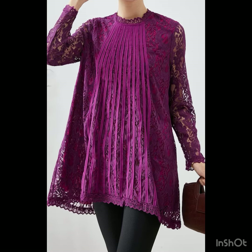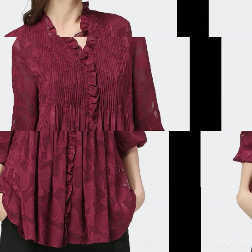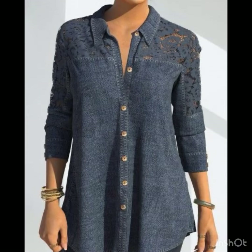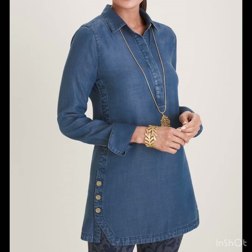Hi everyone, welcome back to my YouTube channel, welcome back to our style journey. In today's video I will share with you some beautiful, outstanding blouse and top design ideas for girls to wear with jeans and wide leg pants. There are so many beautiful tunic top designs that I'm going to show you in this video.